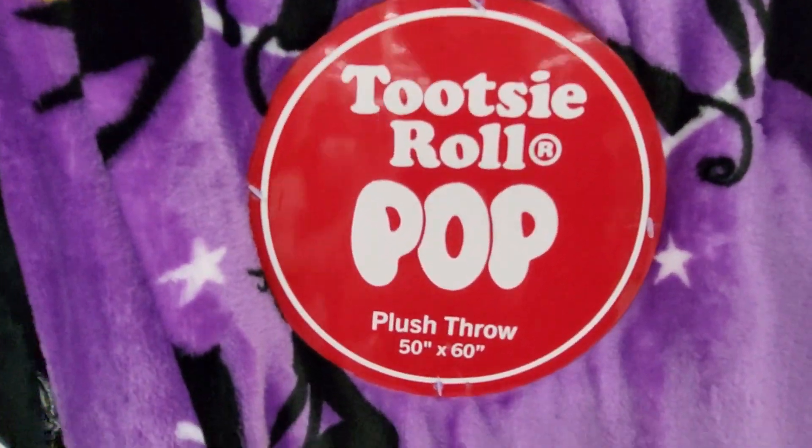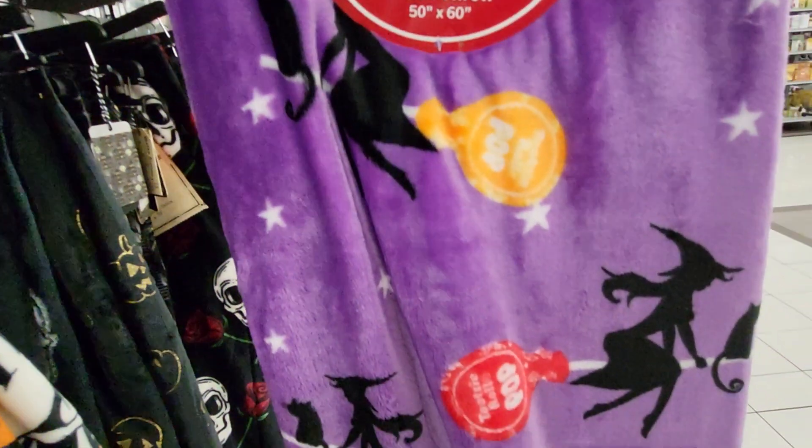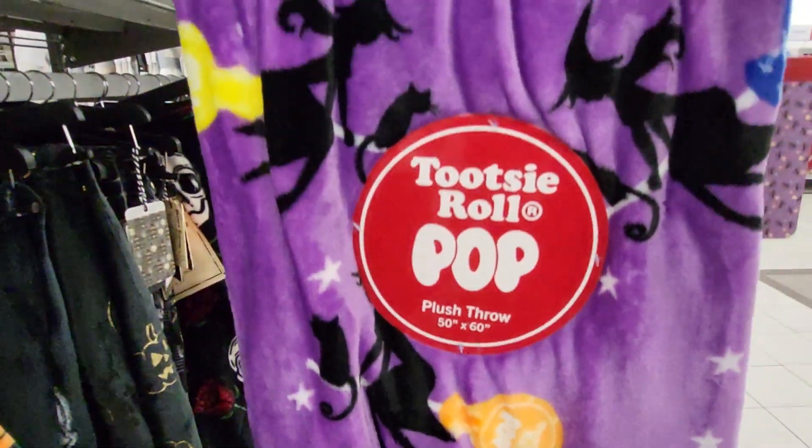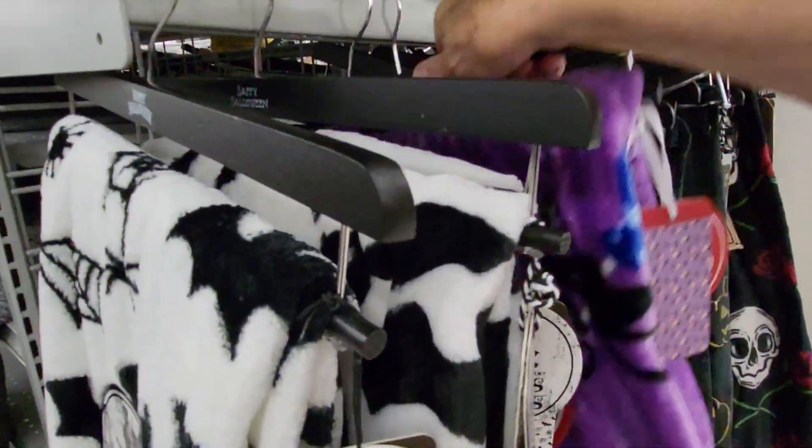Here's the Tootsie Roll Pop Plush Throw. It's Witches Riding Tootsie Rolls. I'll do a short on this one since it's got Tootsie Rolls on it.